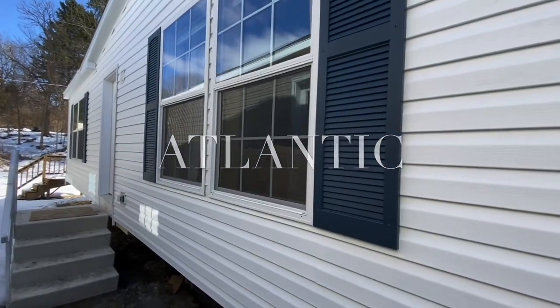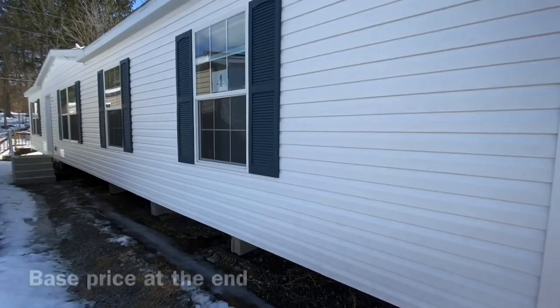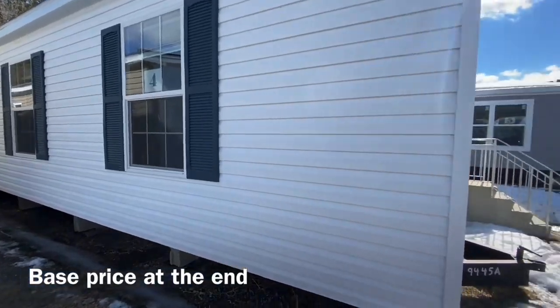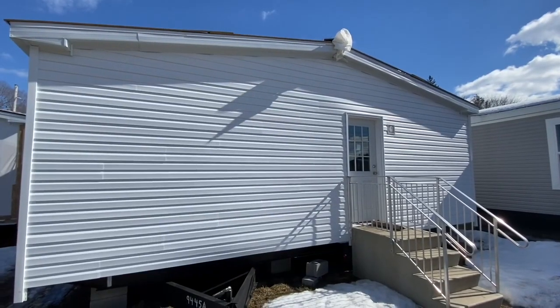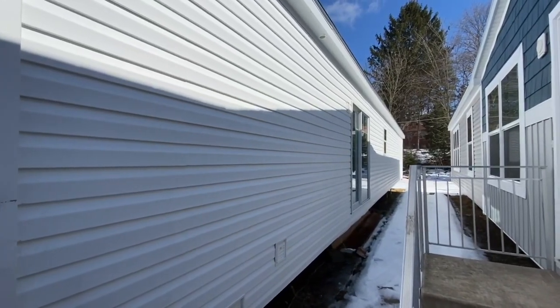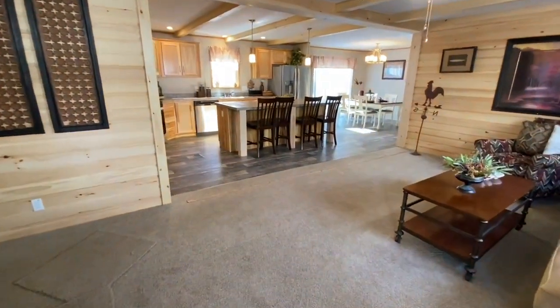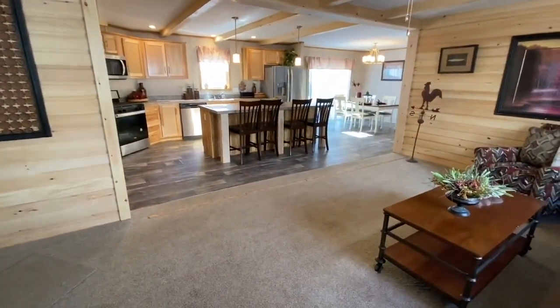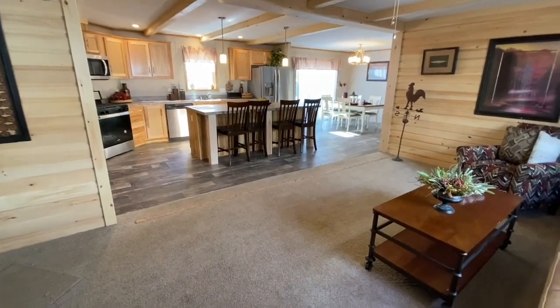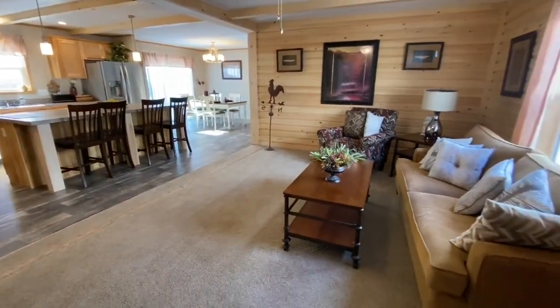This is a 2021 Champion Atlantic — a three bedroom, two bath beautiful home. Just wait until you see the inside of this place. You talk about a mountain escape, this is a mountain escape. Holy cow, it's like we just landed ourselves on a mountain. Check this place out.